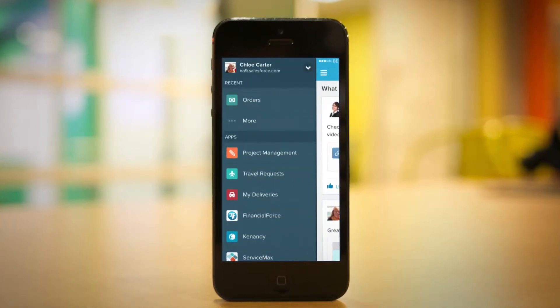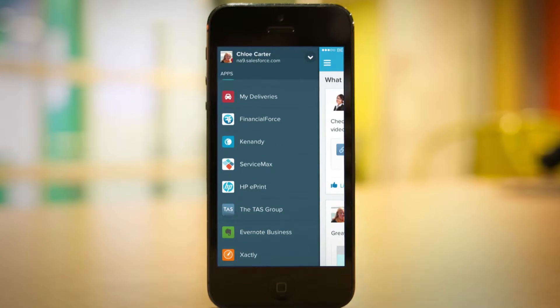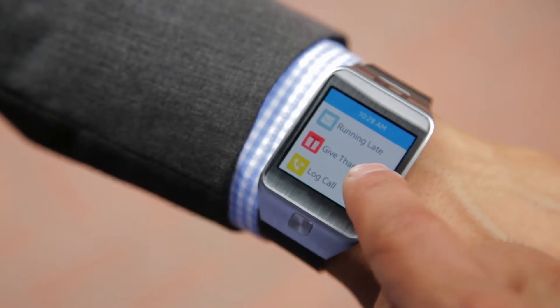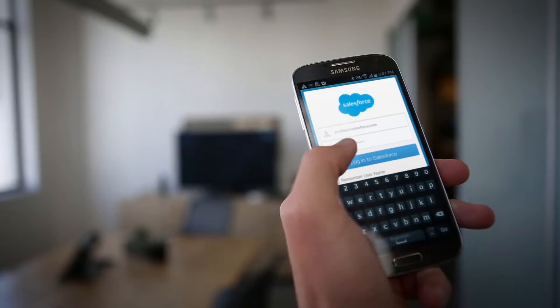AppExchange apps run on the Salesforce One platform, so they're pre-integrated, meaning upgrades are automatic and hassle-free, and instantly mobile for any device, even wearable devices. Your users have a single, secure cloud identity.